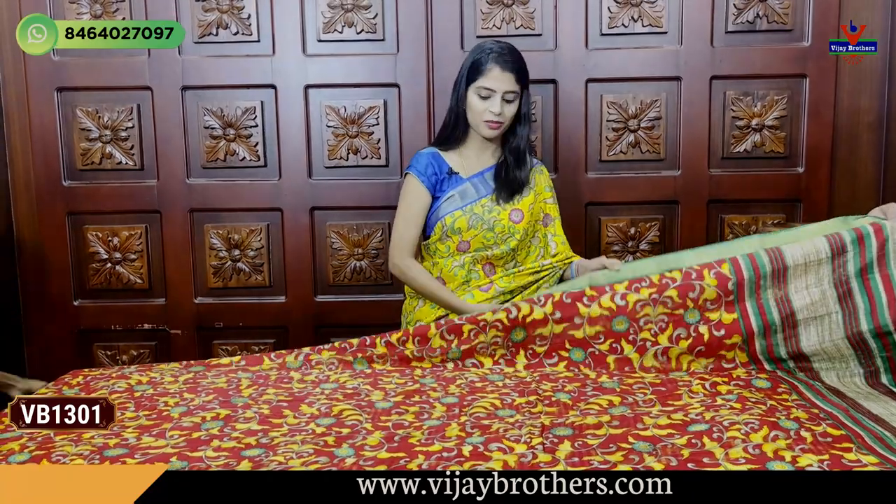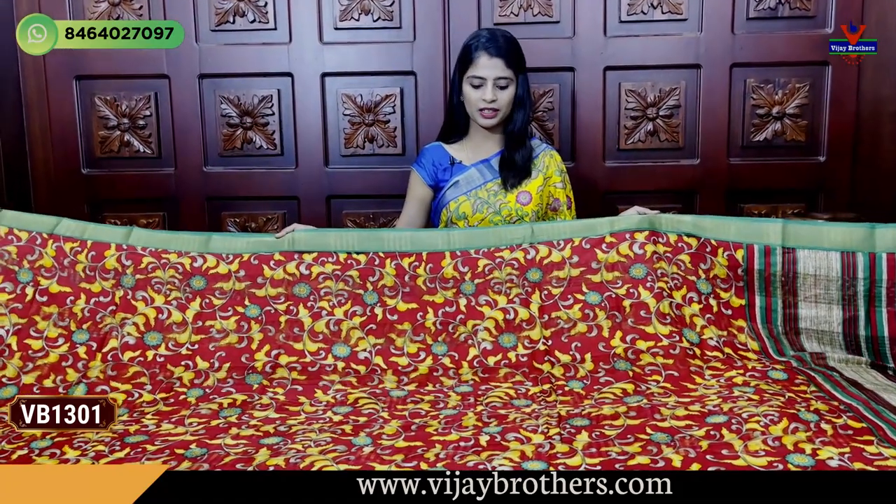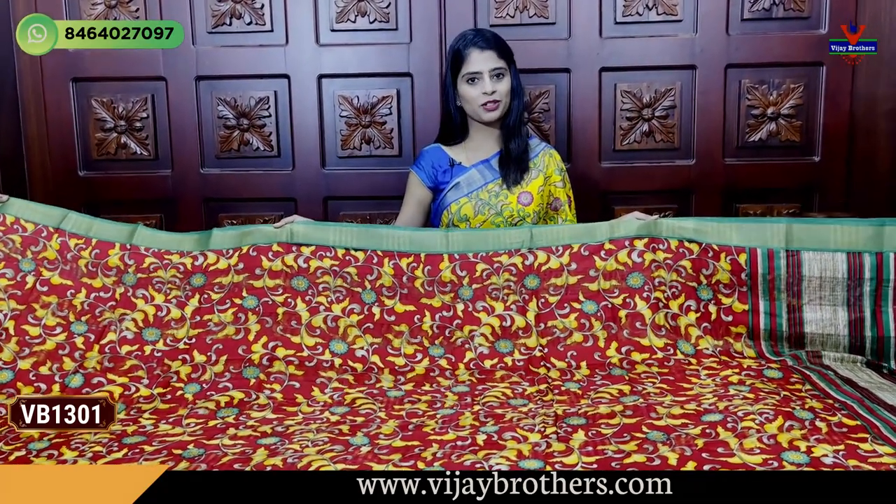So, let's start today's episode. First variety - Tussar sarees. Let's look at the Tussar printed sarees. Very very beautiful. Looking at these beautiful sarees. First colour combination - Red and Green colour combination.